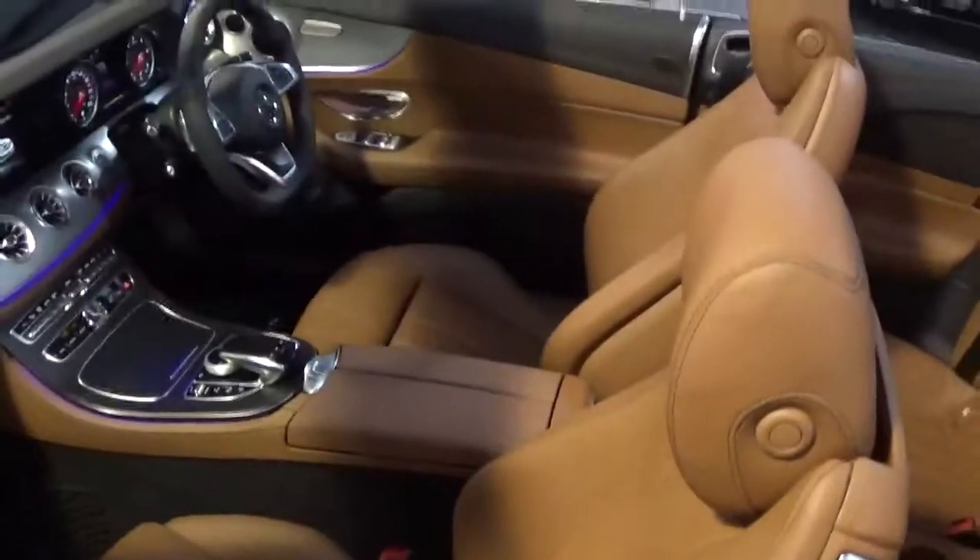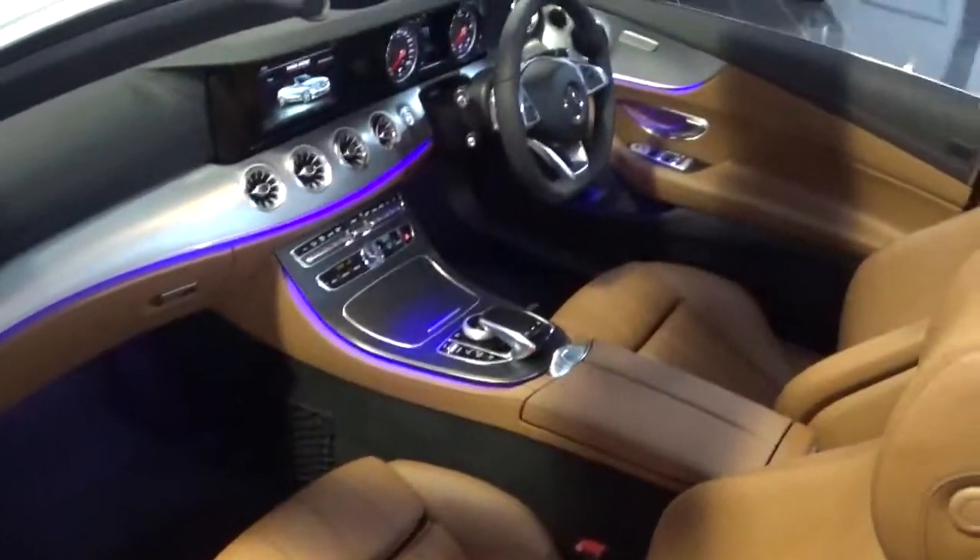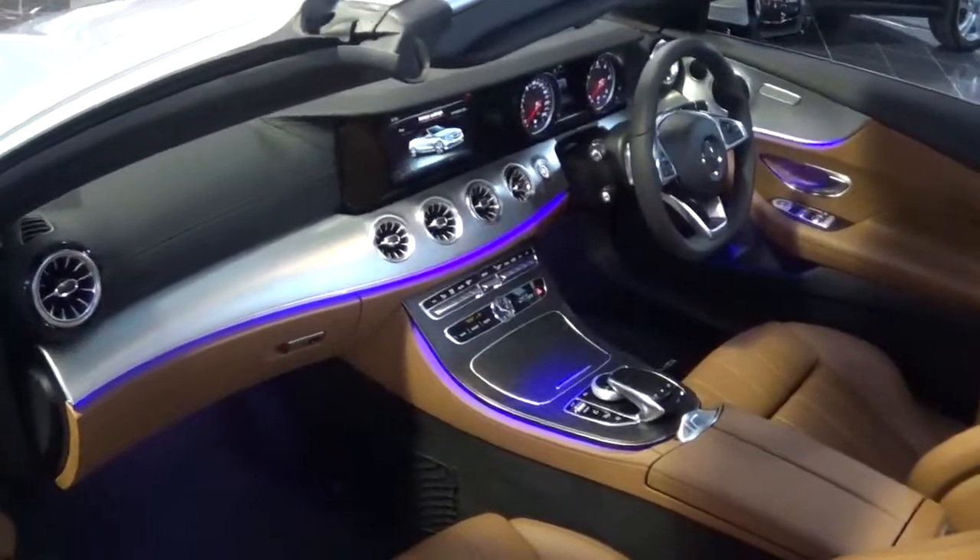Taking a quick look at the interior, both the front driver and passenger seats are electrically adjustable and are also heated. The car also comes with an ambient lighting package as well.